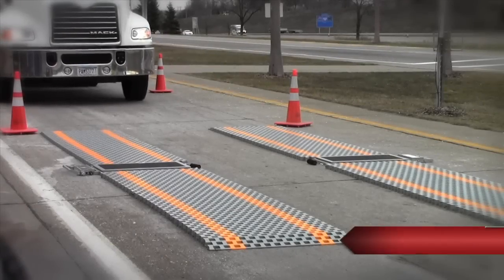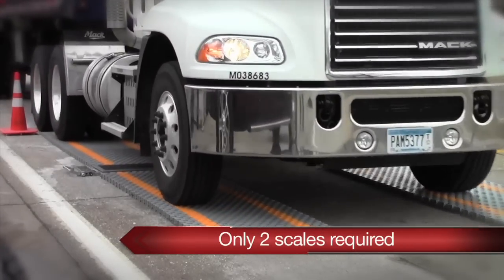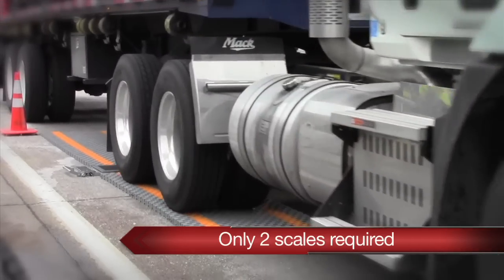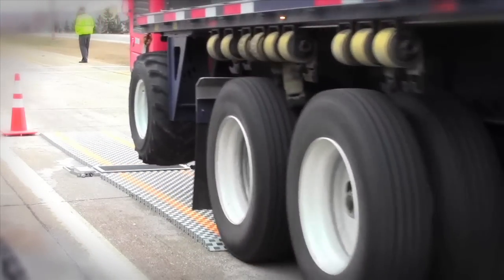Only two scales are required with use of roll-up ramps to keep axle groups on a level plane. This enhances portability, yet reduces the overall investment as opposed to buying multiple portable scales to perform a roadside weighing.